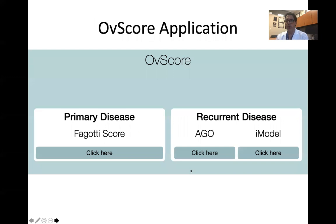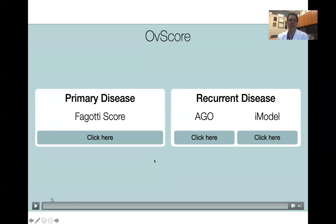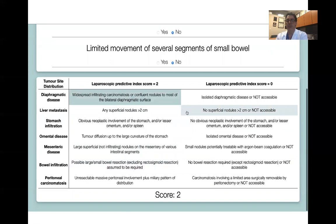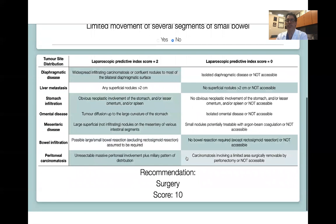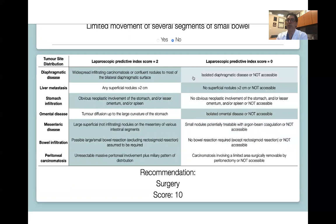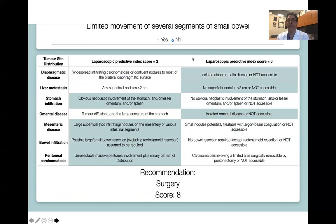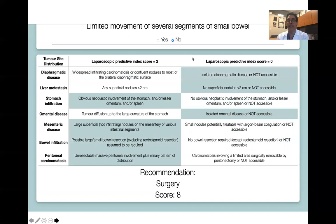A scoring application will soon be available for your phones. Based on the laparoscopic findings you enter, the application determines whether the patient will be a candidate for cytoreductive surgery versus neoadjuvant chemotherapy. You receive a score as to whether that patient should undergo surgery, and I am happy to provide additional comments on how to obtain that application if you contact me.